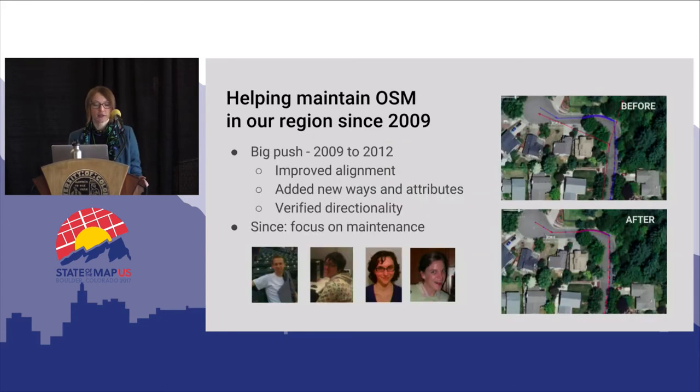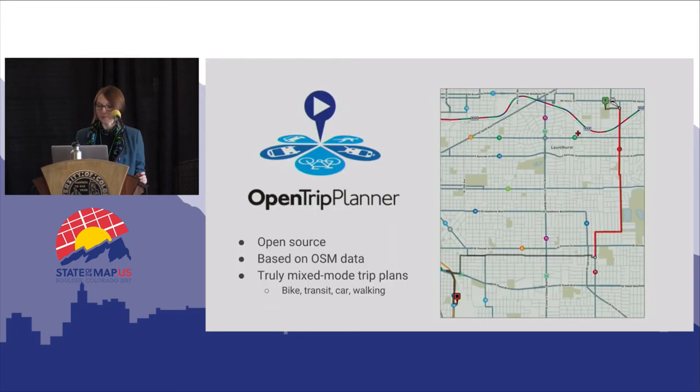We've been contributing to OpenStreetMap in our region since 2009. There was a big push from about 2009 to 2012 where four interns worked on improving alignments, adding ways and attributes, and verifying directionality in OSM. Since then we've been more focused on maintenance. The screen capture here shows an example area that was corrected — there were some TIGER imports that were not very good, so they went through with aerials and local authoritative street shapefiles and improved the map. This largely serves OpenTrip Planner, our public-facing trip planner, which is open source, uses OSM data, and uniquely does true mixed-mode routing.